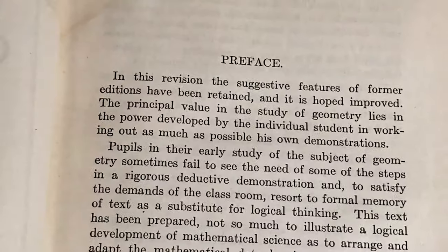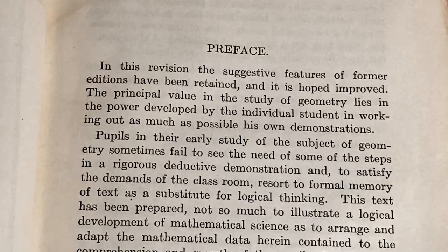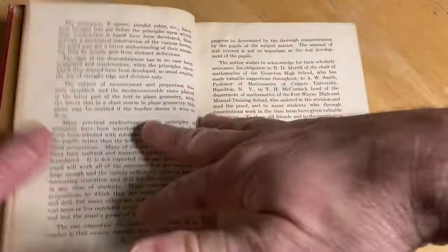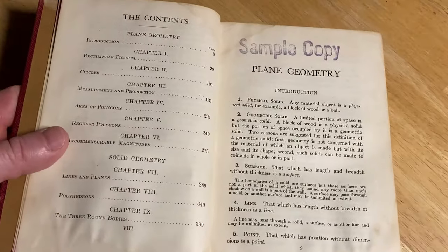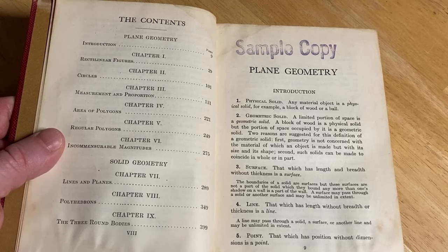Let's take a look at the preface. "In this revision, the suggestive features of former editions have been retained, and that his hope improved. The principal value in the study of geometry lies in the power developed by the individual student in working out as much as possible his own demonstrations." So what it's saying is that you basically want to work out the problems on your own. This is true for any math book — with any math book, you really want to do your own work and work things out on your own.